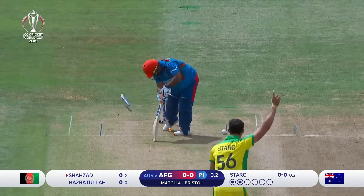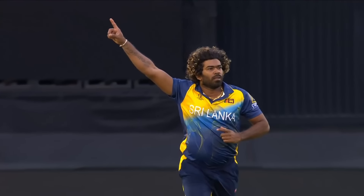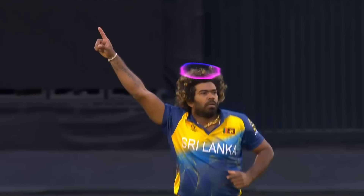Today we're bringing you the top 15 deliveries of all time that resulted in a wicket. So hold on to your seats, because these deliveries will bowl you away.